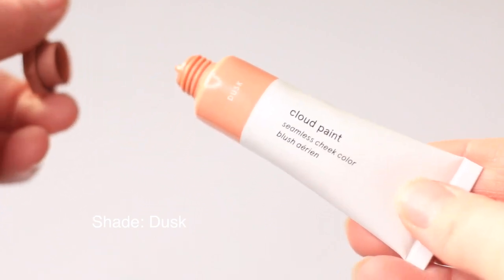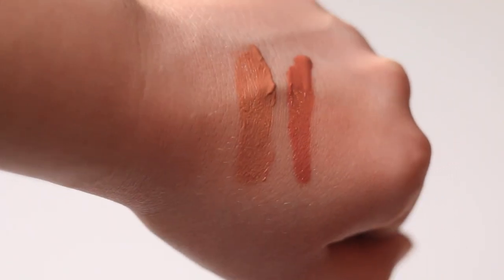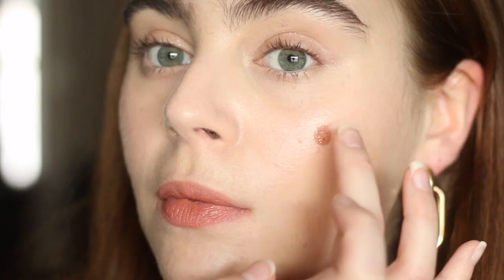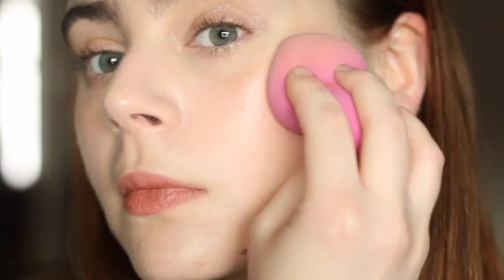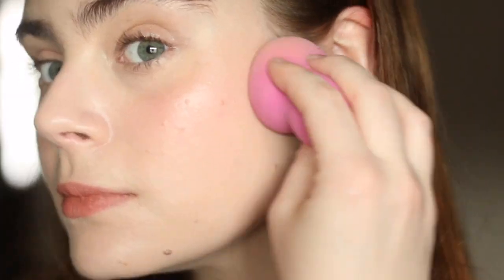I picked Dusk because it felt like the closest color to the Ilya shade I have. As you can see, it blends out super easily. The Glossier feels a little bit more pigmented and you need less product with it. Depending on your preference, you'll either like or dislike that — I tend to like something more sheer and I do wish sometimes the Cloud Paints were just a tiny bit more sheer. As for the formula, it's a cream but it almost has a foundation sort of texture, blending into foundation and sinking into the skin in a way I really like.